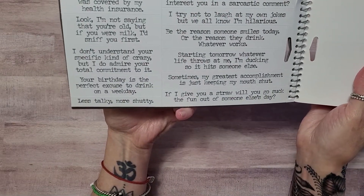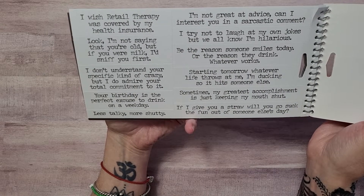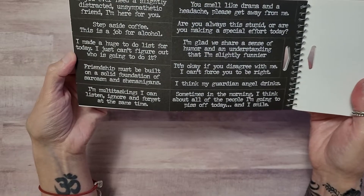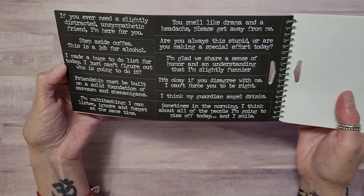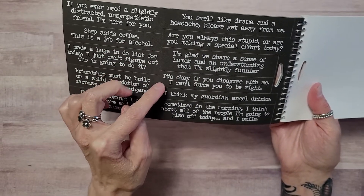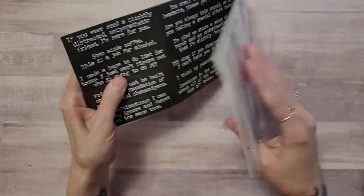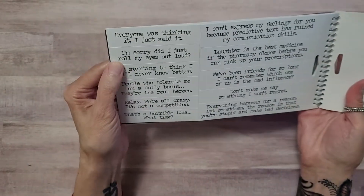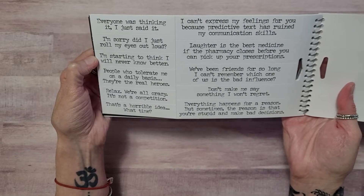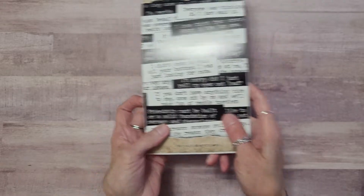I love how it's got the bigger phrases — either the reason someone smiles today or the reason they drink. Whatever works — cute little snarky sayings. 'You smell like drama and a headache, please get away from me' — that's a little too much for me. 'It's okay if you disagree with me, I can't force you to be right' — I'm not liking the dark ones. But I do like: 'We've been friends for so long I can't remember which one of us had the bad influence.' I'll have to pick through those.